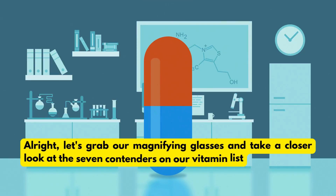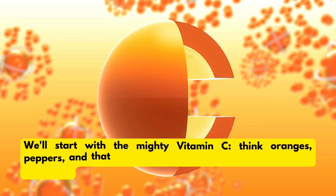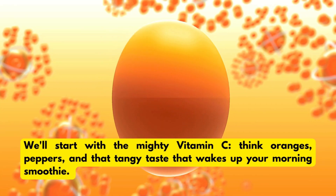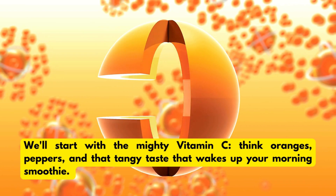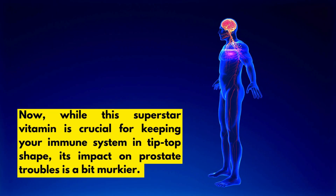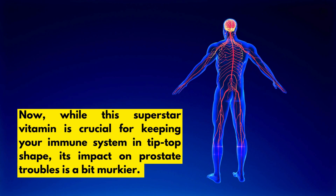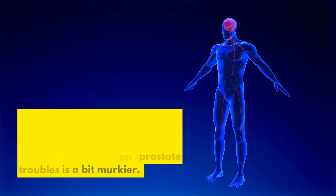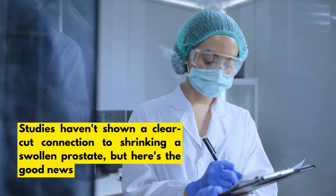Alright, let's grab our magnifying glasses and take a closer look at the 7 contenders on our vitamin list. We'll start with the mighty vitamin C. Think oranges, peppers, and that tangy taste that wakes up your morning smoothie. While this superstar vitamin is crucial for keeping your immune system in tip-top shape, its impact on prostate troubles is a bit murkier. Studies haven't shown a clear-cut connection to shrinking a swollen prostate.